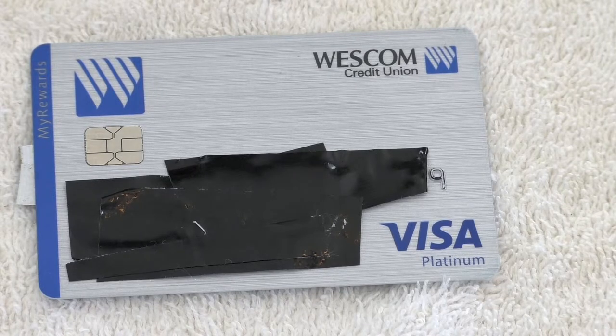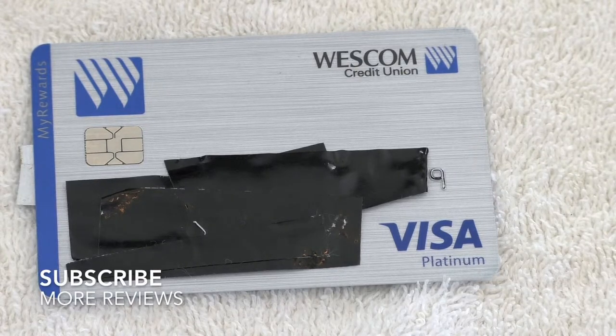They make it easy to make payments. You can do an automatic transfer, use the e-branch, phone it in, or even pay at a Westcom ATM if that suits your fancy.